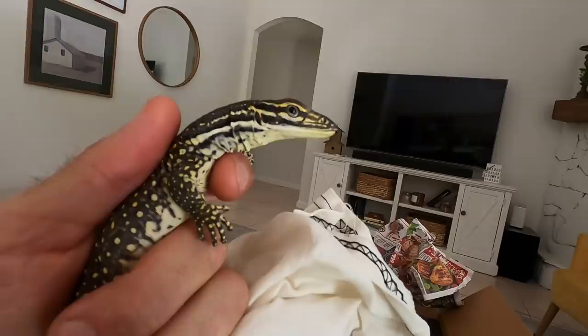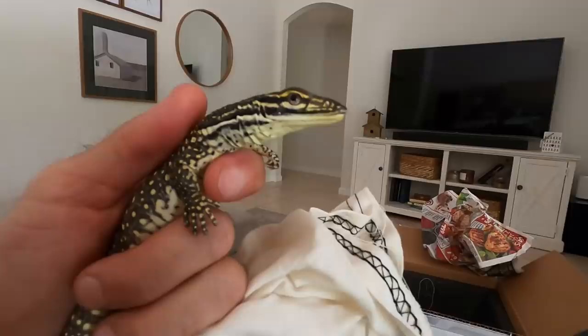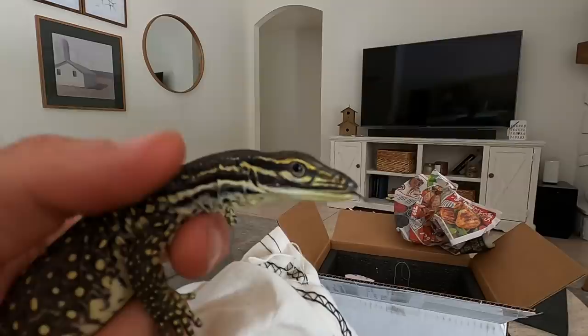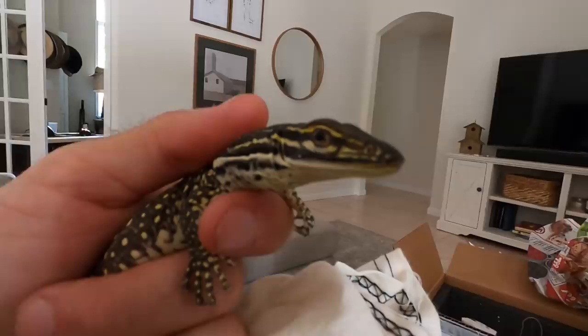These guys are known for tripoding — they'll actually stand on their hind legs and use their tail to stand up and survey their area. They kind of look around to find food. Very, very intelligent lizards, almost mammalian in their ability to learn things. That's why my buddy the Mink Man has been training his to be a ratter. How awesome — brand new baby argus monitors, what a gift! Thank you so much, Josh. We are really thrilled to have these guys here. We're going to raise them up and they'll be four of the coolest little boogers.